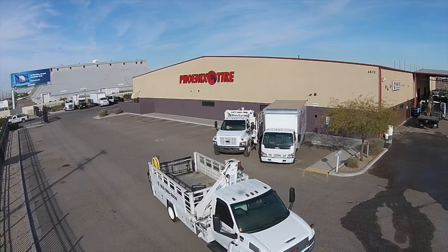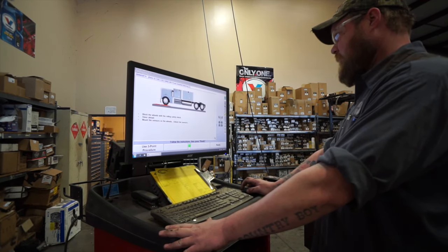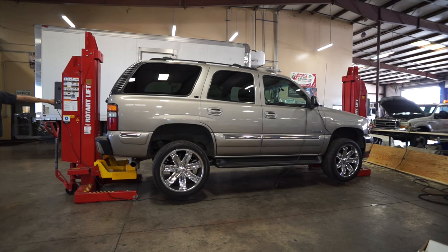Our professional and courteous technicians are TIA certified and OSHA compliant, giving you one more asset working for you.